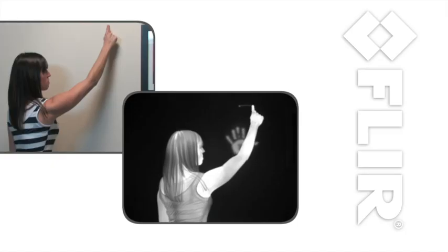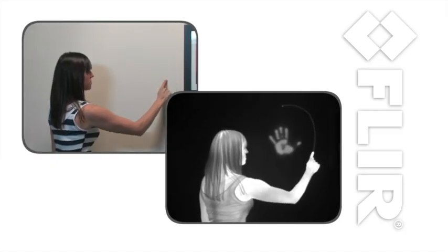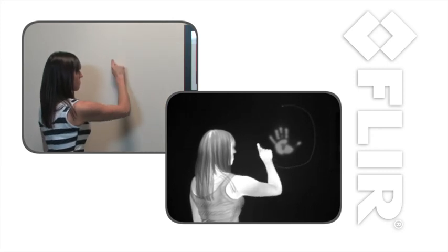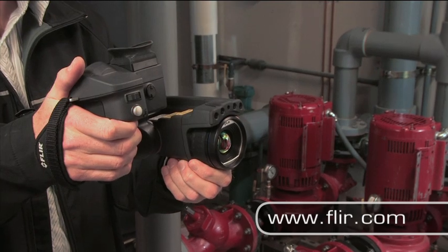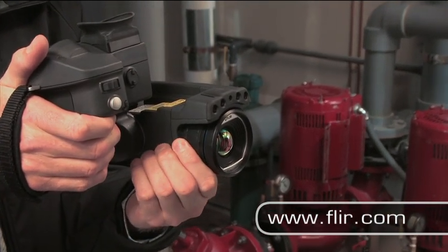It makes pictures from heat, not light. This means you can accurately measure temperatures while staying at a safe distance from energized or moving equipment. No other predictive maintenance technology gives you this capability.